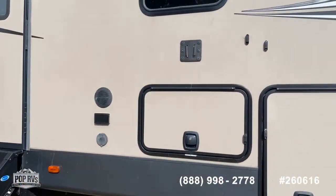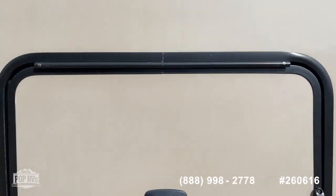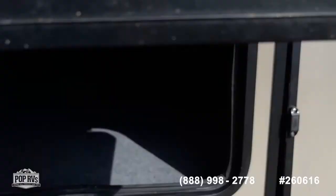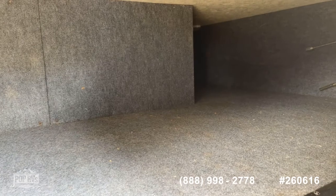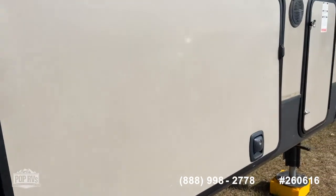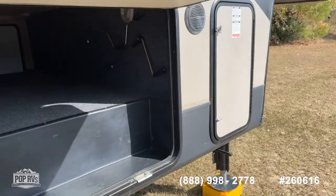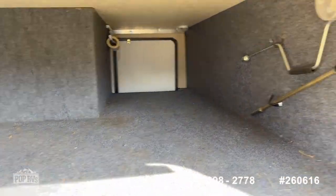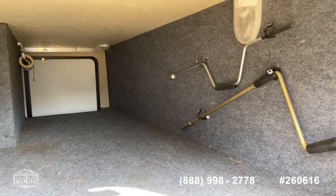Here are a couple of nice features: you've got your spray port, exterior 110 outlets, and dual access points on this side for your large pass-through storage. You've got your park outlets for satellite or cable, more 110 outlets, and then a larger entry point for the pass-through storage that goes all the way to the other side. You've got your manual controls for your awning should you need that.